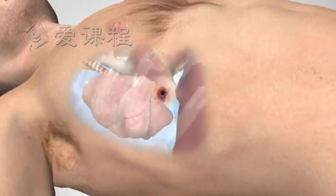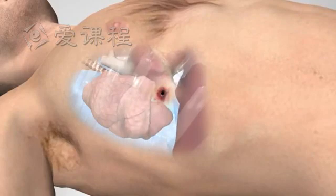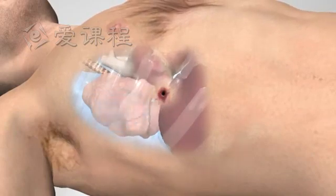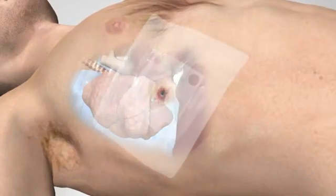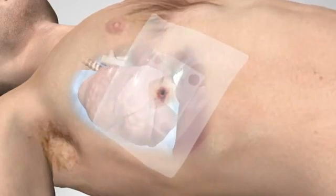Treatment of open pneumothorax involves applying a seal to the chest, which by means of a valve will allow blood and air to be expelled during exhalation, allowing a negative pressure to be created and the lung to re-inflate.